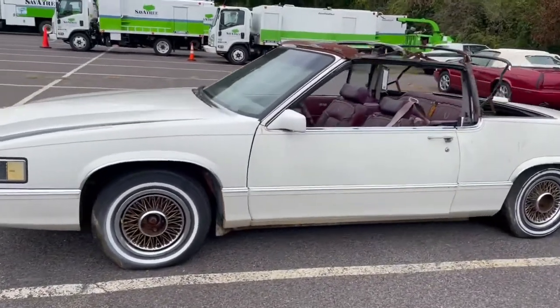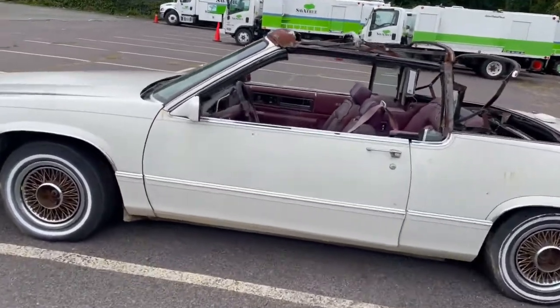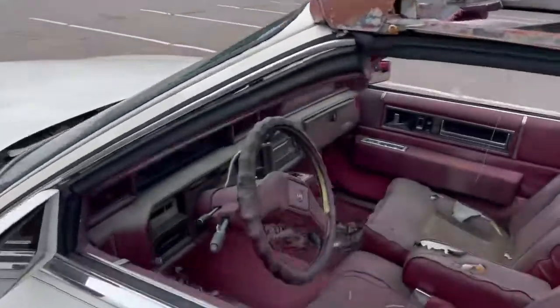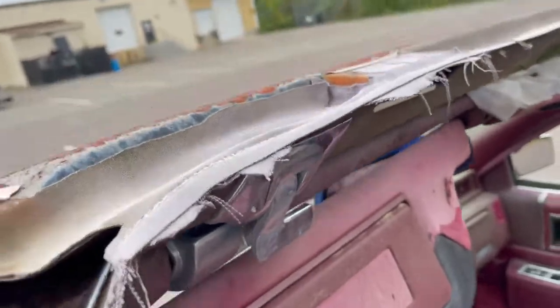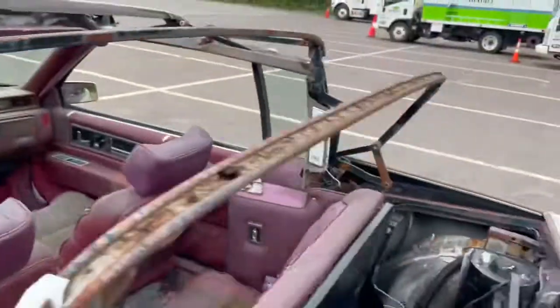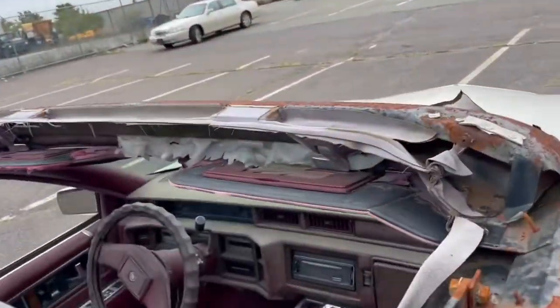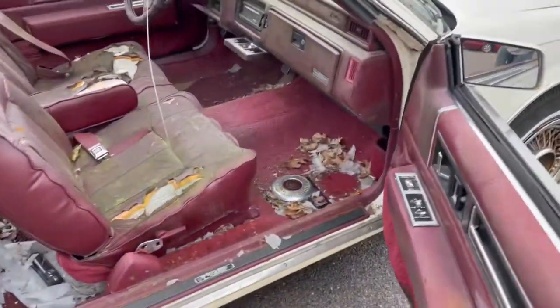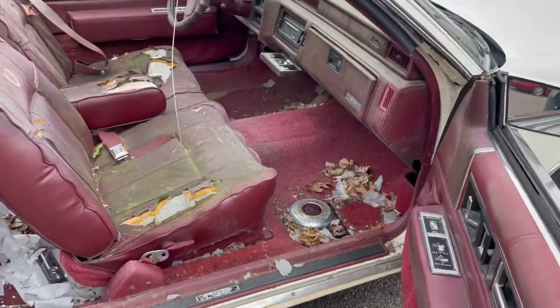Hood is there for you guys, steering wheel's all there. Both roof latches are in great condition, as you can see, also on that side. Doors open and close well. She's a mess from sitting.